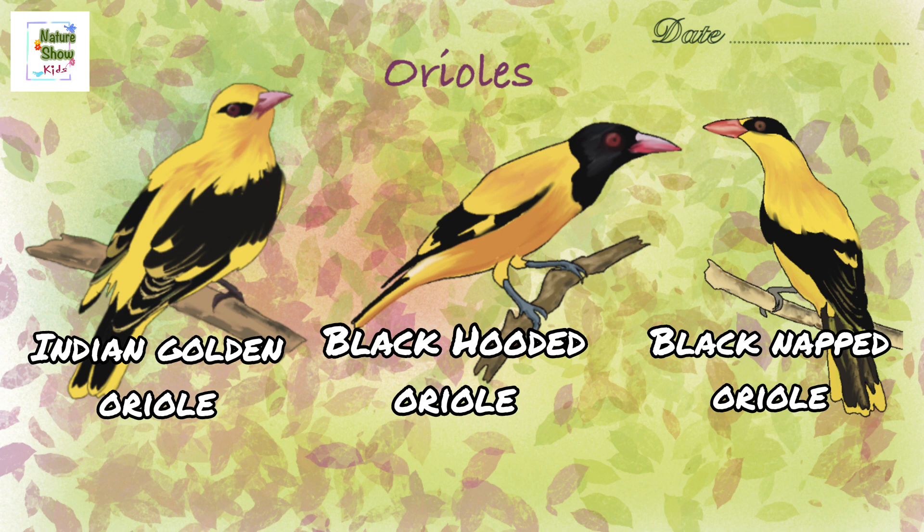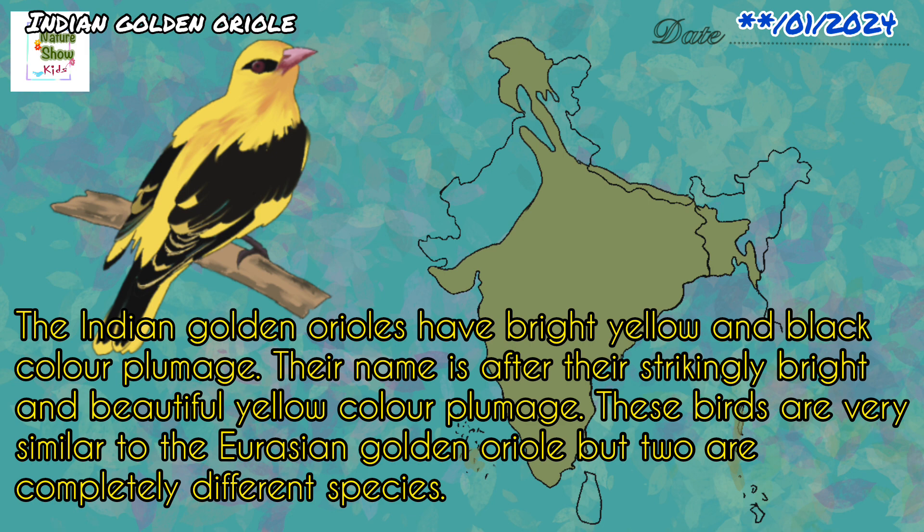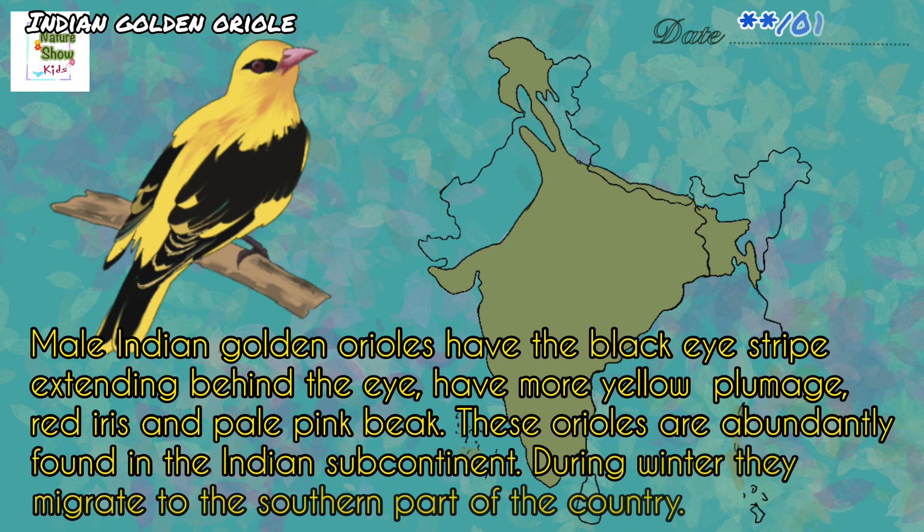The five species are: Indian golden oriel, black hooded oriel, black naped oriel, maroon oriel, and slender billed oriel. The Indian golden oriels have bright yellow and black color plumage. Their name is after their strikingly bright and beautiful yellow color plumage. These birds are very similar to the Eurasian golden oriel, but are completely different species. Male Indian golden oriels have the black eye stripe extending behind the eye, more yellow plumage, red iris, and pale pink beak. These oriels are abundantly found in the Indian subcontinent. During winter, they migrate to the southern part of the country.